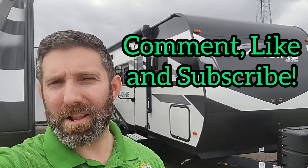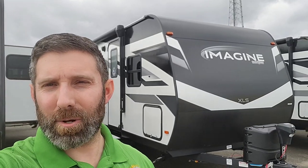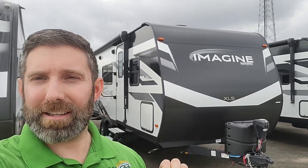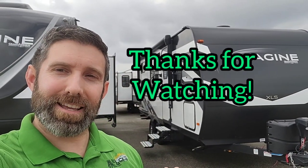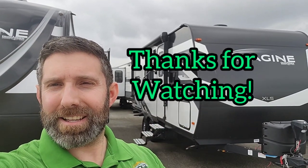I appreciate you guys watching. Give me a like, give me a subscribe, give me a comment. Let me know if this would be something you'd want to get into if you have kids, grandkids, etc. — or again, just a larger dog even. Have a dedicated space for them. I'll see you guys next time.